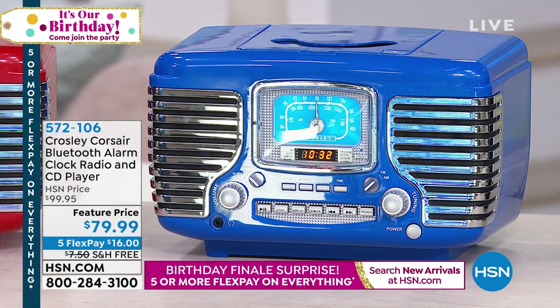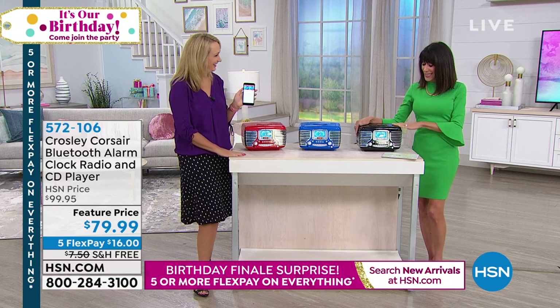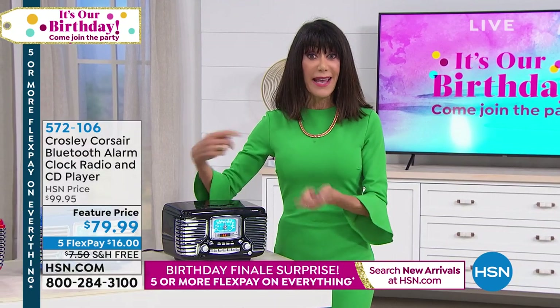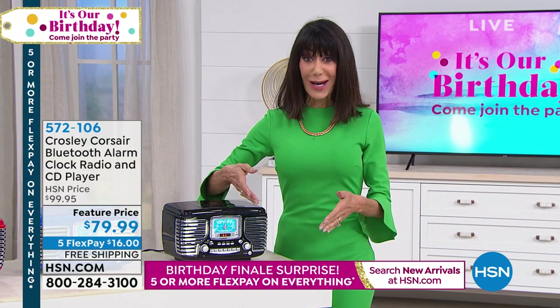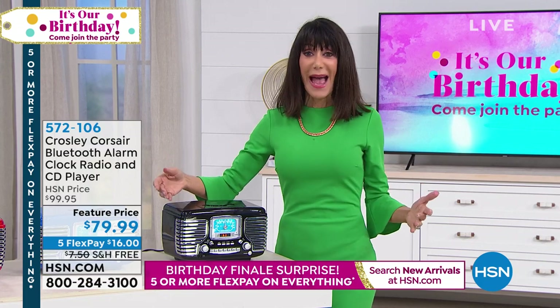Your color choices today are blue, red, and black — and the opportunity to enjoy your radio. I love having that little snooze button, and as mentioned you have two different alarms — his alarm and her alarm. But it's the whole retro experience. It's all about memories. It's taking you back.